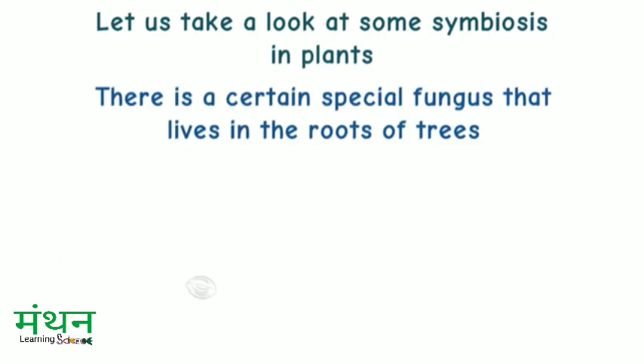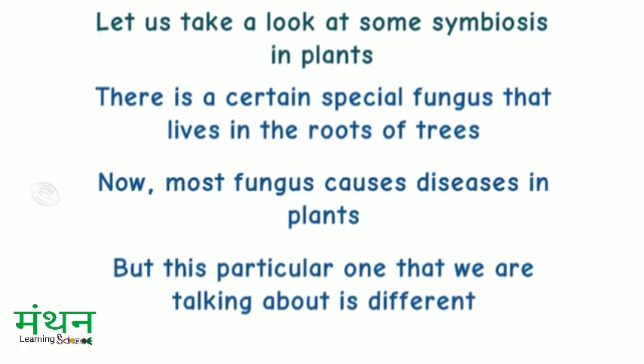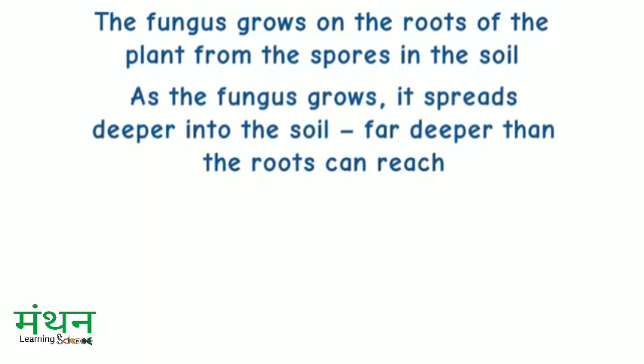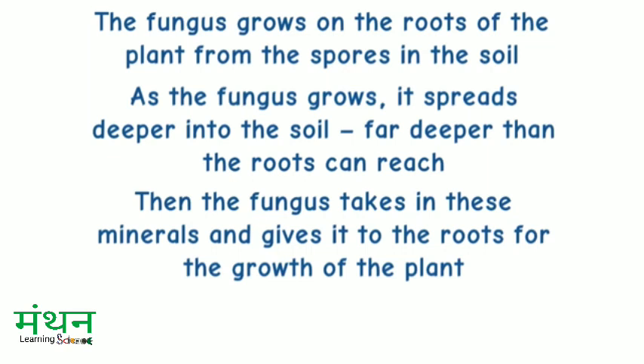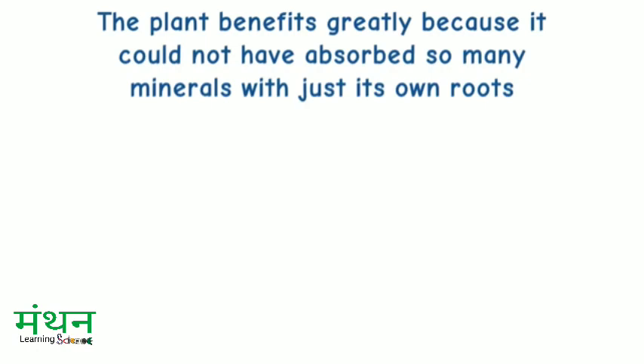There is a certain special fungus that lives in the roots of trees. Now, most fungus causes diseases in plants, but this particular one that we are talking about is different. The fungus grows on the roots of the plant from the spores in the soil. As the fungus grows, it spreads deeper into the soil — far deeper than the roots can reach. Then the fungus takes in these minerals and gives them to the roots for the growth of the plant. In return, the plant provides it with carbohydrates. The plant benefits greatly because it could not have absorbed so many minerals with just its own roots.